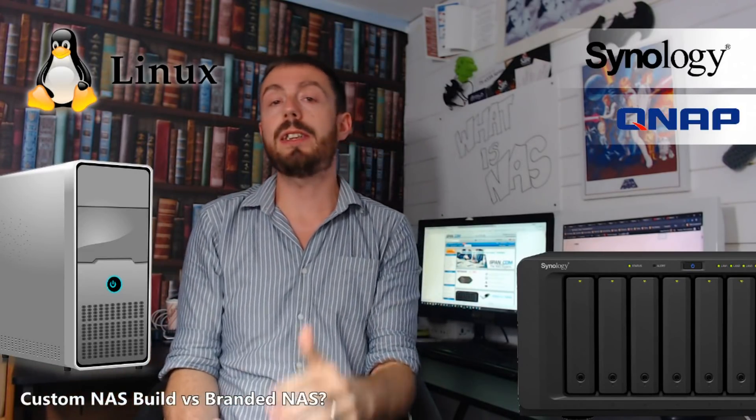Hello and welcome back. Today we're going to talk about custom build NASes versus the branded ones. Which ones should you go for? What are the pros and cons? So let's go.